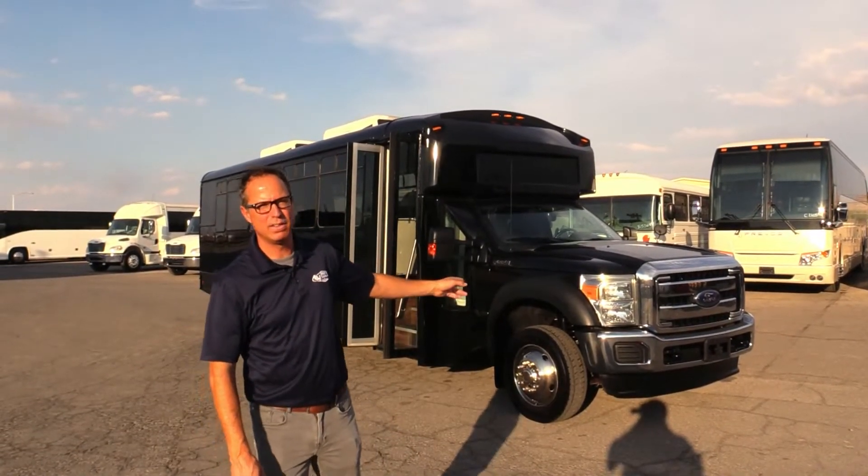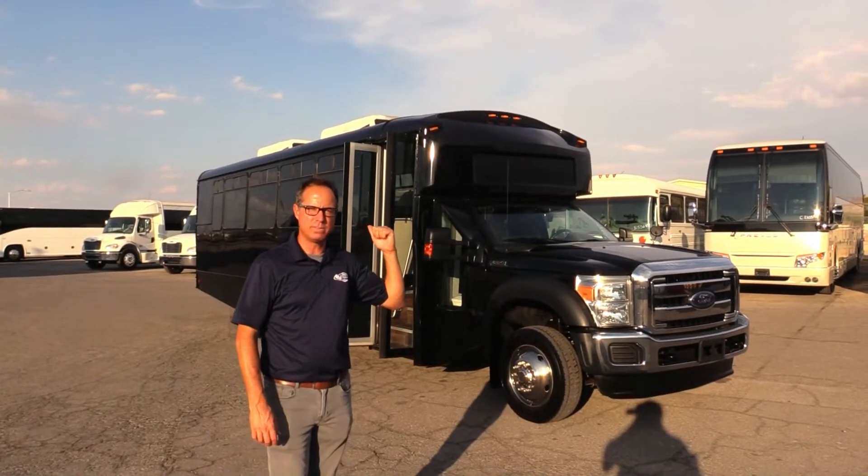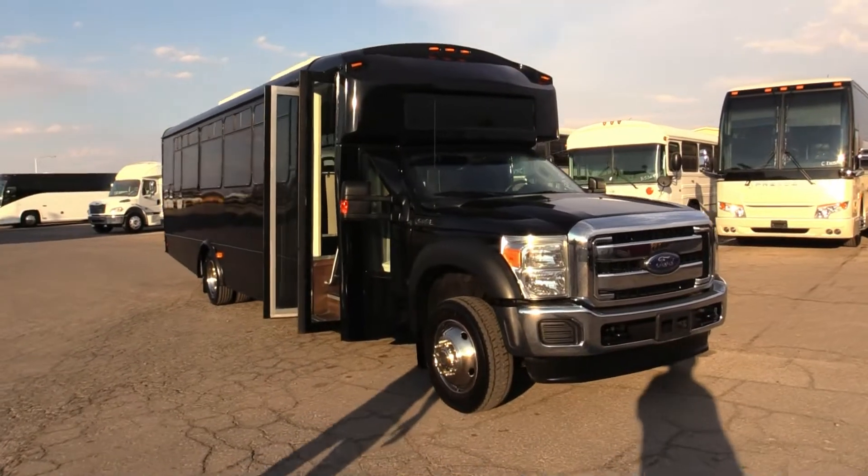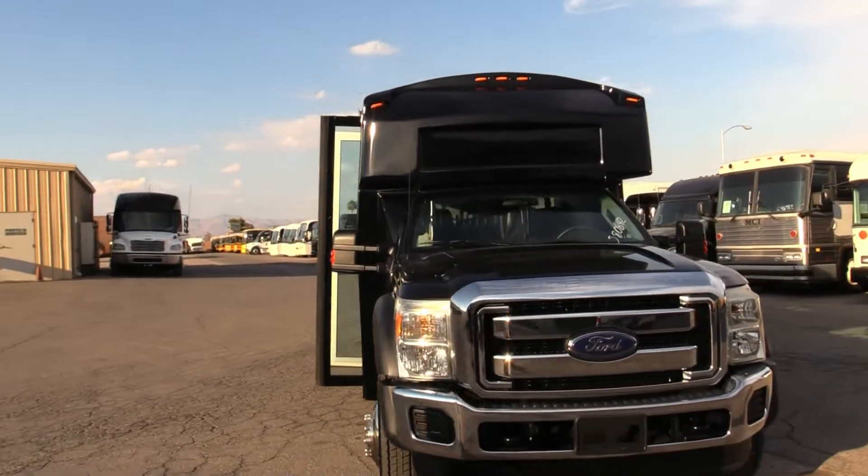6.8 under the hood. You got 29 passengers in the back. Let's take a walk around and check it out. This is a larger F-550, and it is gasoline — this is not diesel.